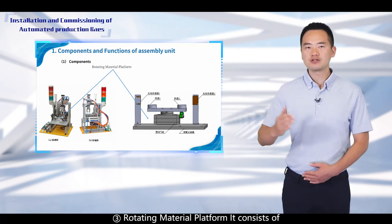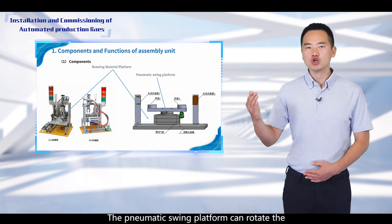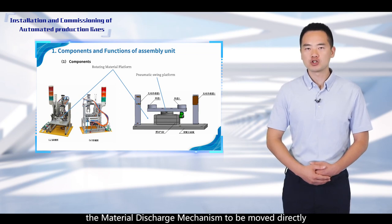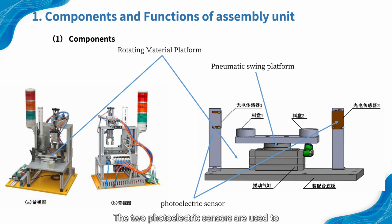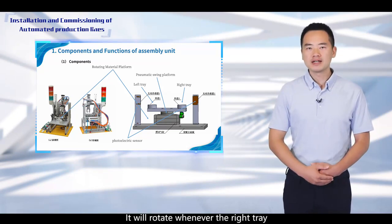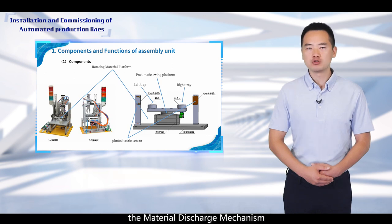3. Rotating material platform. It consists of a pneumatic swing platform and two trays. The pneumatic swing platform can rotate the trays by 180 degrees, allowing the workpiece dropped from the material discharge mechanism to be moved directly below the assembly gripping mechanism. Two photoelectric sensors of type CX-2441 are used to detect the presence of parts on the left and right trays. It will rotate whenever the right tray is empty and the left tray has a part supplied by the material discharge mechanism.